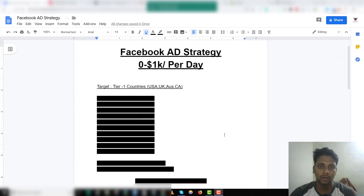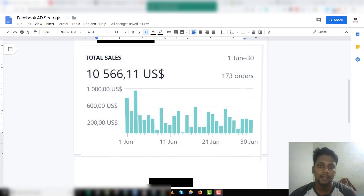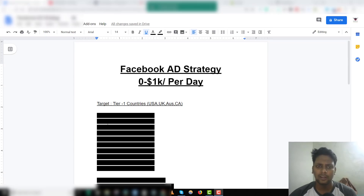I'm going to show you guys the exact step-by-step process on how I took a store from zero dollars to ten thousand dollars per month in sales. I have hidden some main points because I want you guys to watch this video completely.